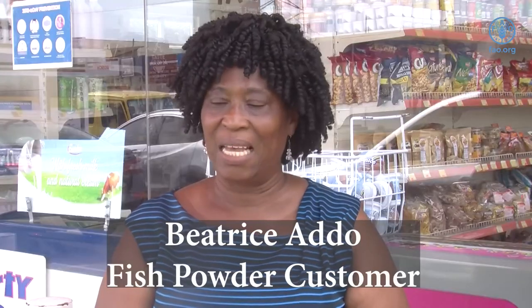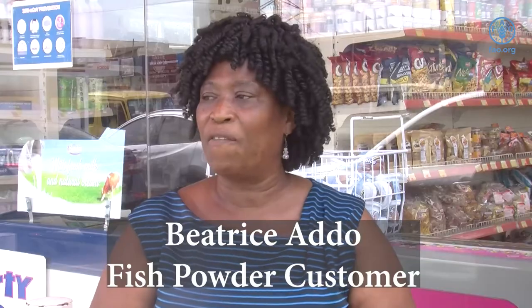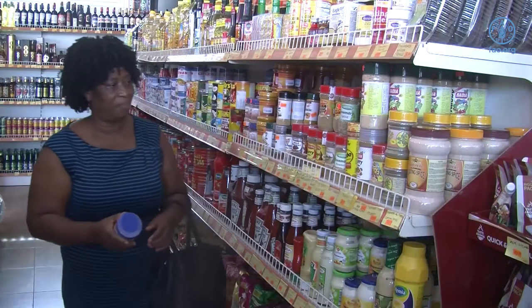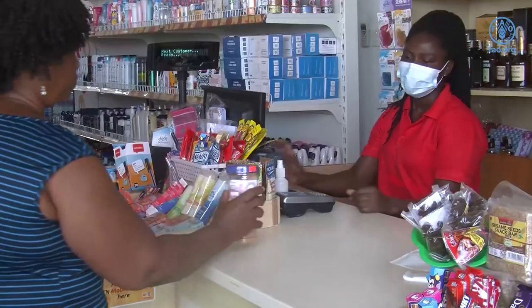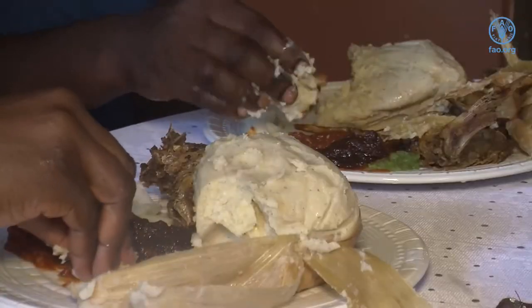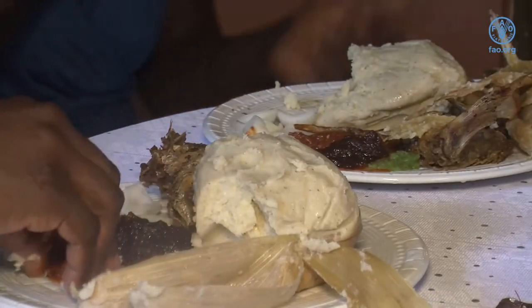I've been using fish powder and other products from the market. But since I started using this one, I realized that this is different — it's of quality. There's no sand, nothing. With other products, at times you prepare food and in the process of eating, you bite and there's sand in it. But this one is pure and it's of a good quality.